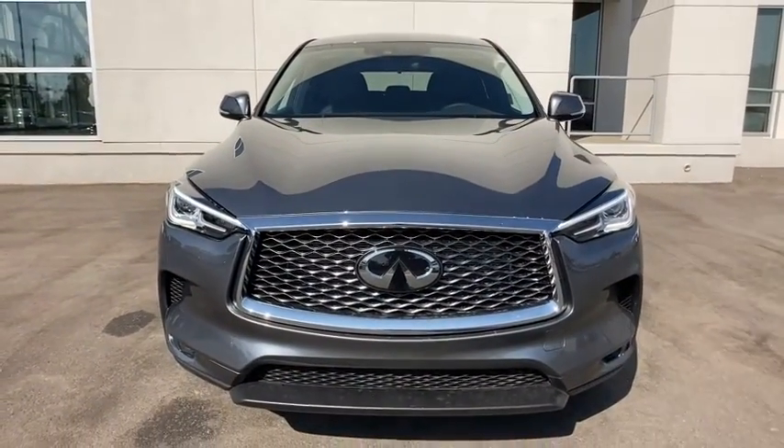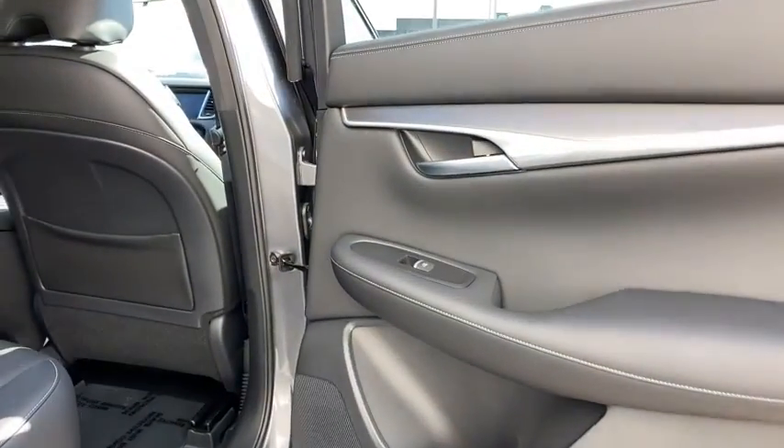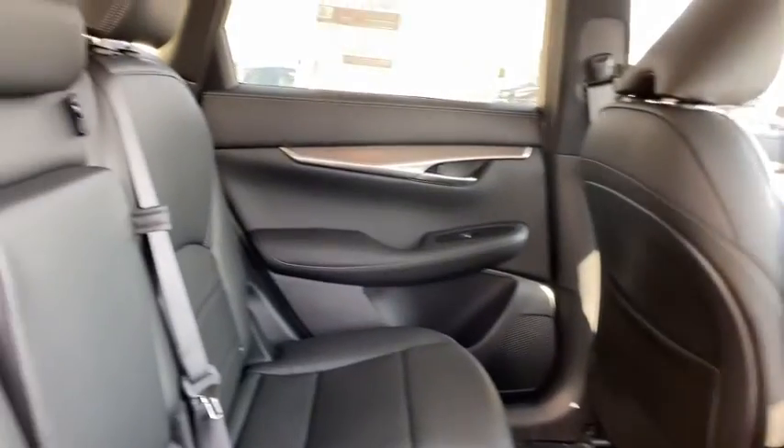These are just some of the great options this vehicle comes with: power liftgate, electronic stability control, floor mats, and four-wheel disc brakes.